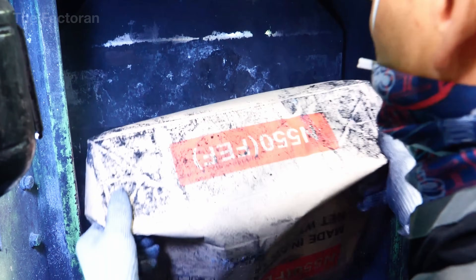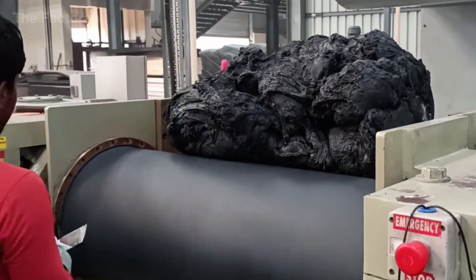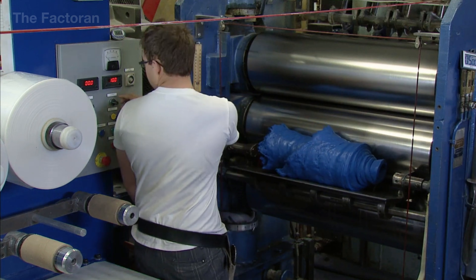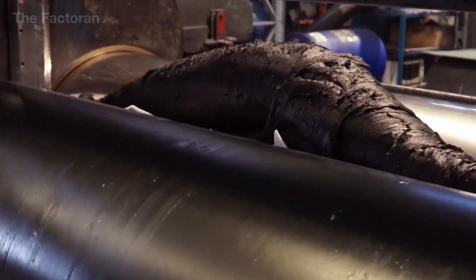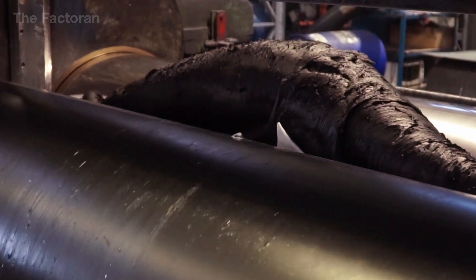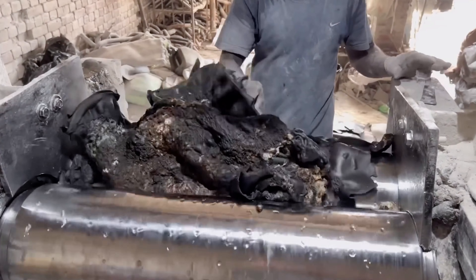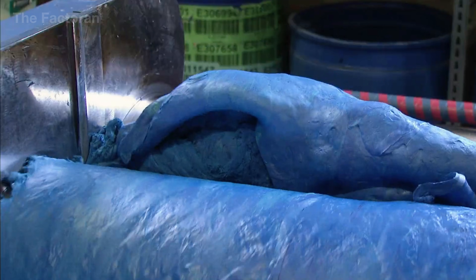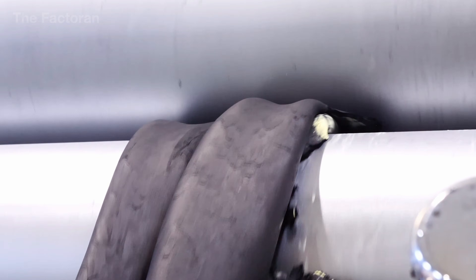Rather than using enclosed mixing chambers, the engineered rubber compound is worked directly on an open industrial twin-screw mixing mill. The base rubber enters the machine in a raw state and quickly comes into contact with two metal rolls rotating in opposite directions. This motion generates intense compression, strong shear forces, and continuous friction, gradually softening the rubber and preparing it to absorb additional components.